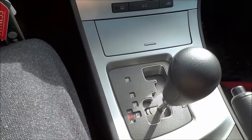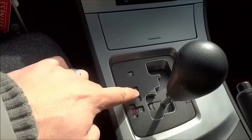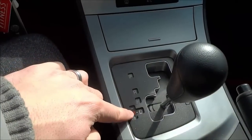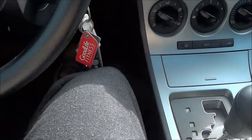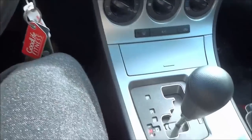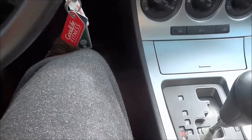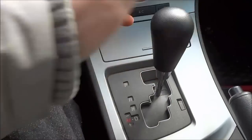Tip number 1: always come to a complete stop when you are switching from drive to reverse or when you are switching from reverse to drive. So right now I am currently in drive, and I'm going to release my foot off of the brake and I'm moving forward. If I want to switch to reverse, I'm going to put my foot down on the brake and come to a complete stop, just like that, and then I can switch to reverse.